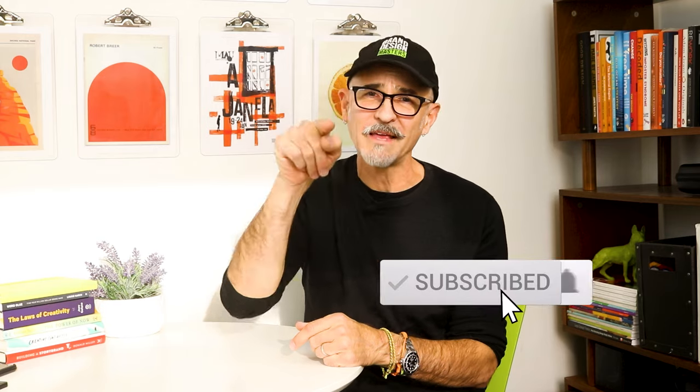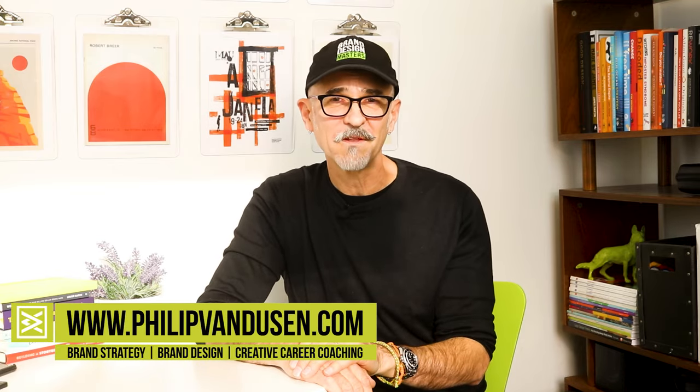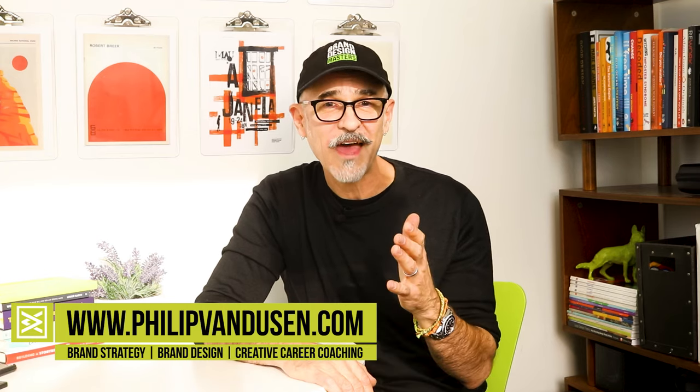So that's it. If you like this video, make sure you hit that subscribe button and bang that notifications bell so you can get alerted when I post something new or go live. If you need help building the awareness of your brand, reach out to me at philipvandusen.com and let's get your business rocking. Thanks again for watching. Bye for now.